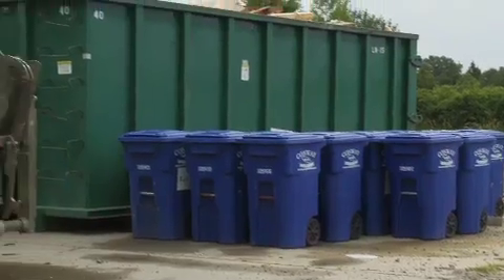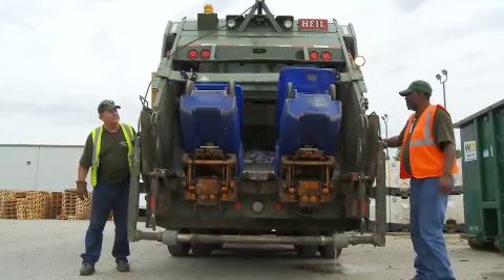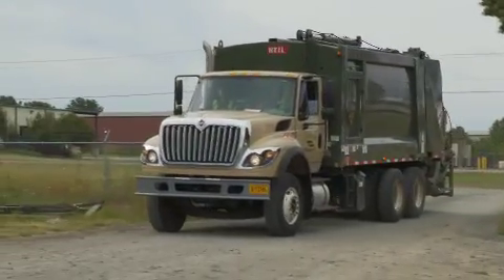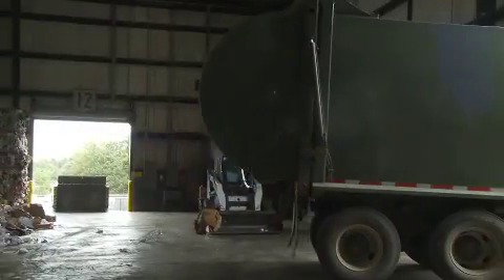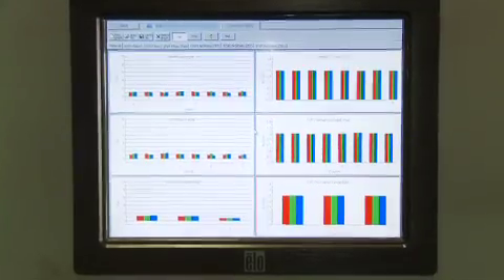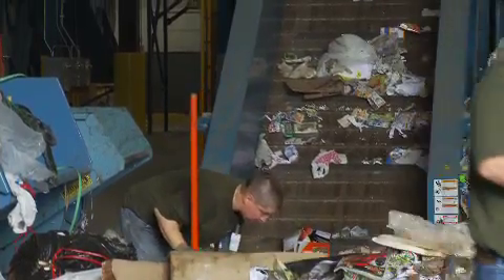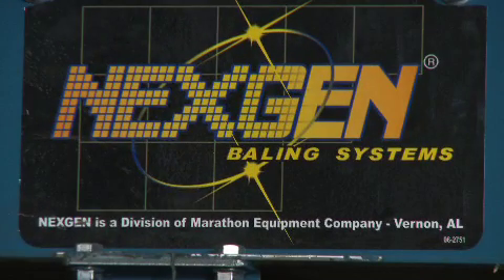With single stream curbside collection programs on the rise and residential recycling efforts expanding throughout the world, municipalities and waste management companies big and small are seeking new ways to collect and process recyclables more quickly and cost effectively. One way in which NextGen is meeting the needs of these customers is in the area of automation. More than 50% of the MRFs in operation today have switched from manual to automated sorting systems, and NextGen's products are leading the way in productivity and throughput.